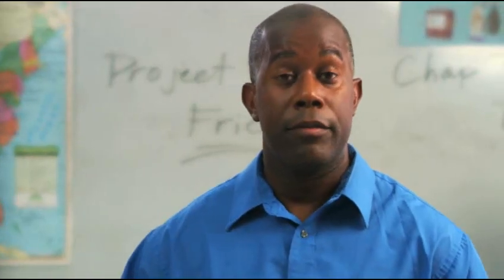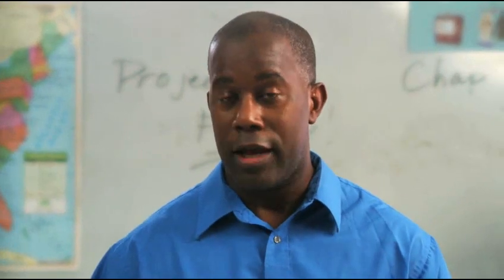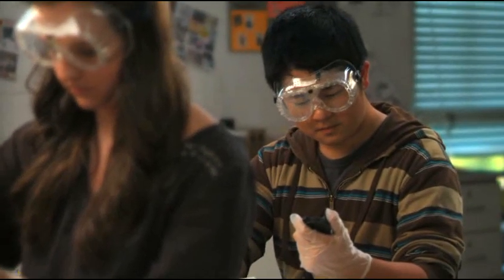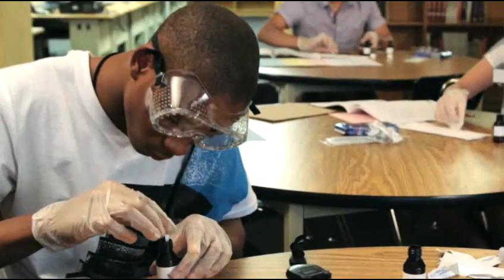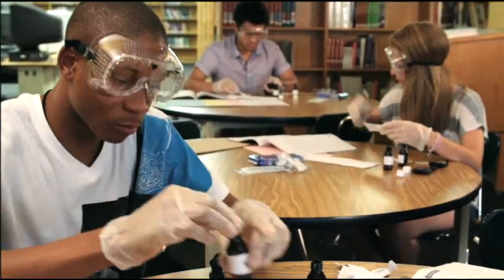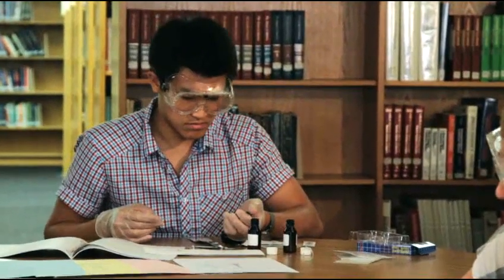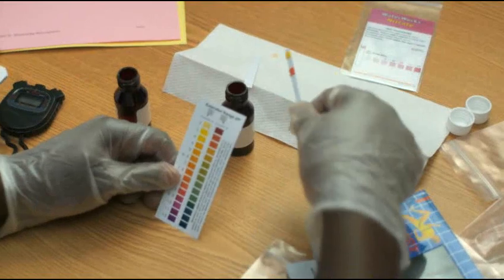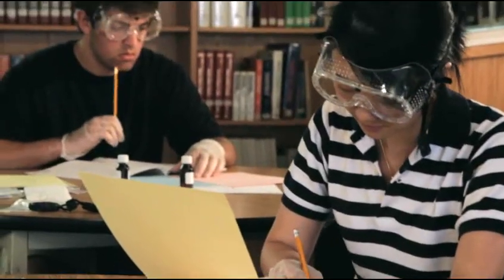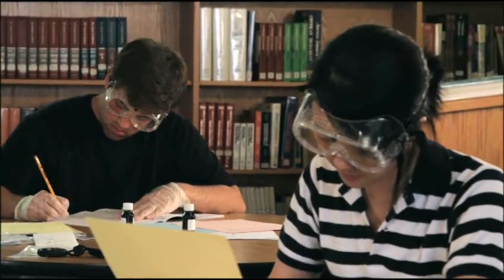Once they complete their preliminary recommendation, the students then begin to test the water samples from both sites for levels of specific pollutants. Using the test strips and stopwatch provided in the kit, students perform a series of tests to determine the pH, copper, iron, and nitrate levels of each water sample. After repeating this procedure for both water samples, they compare the results to the colored reference charts and record their findings.